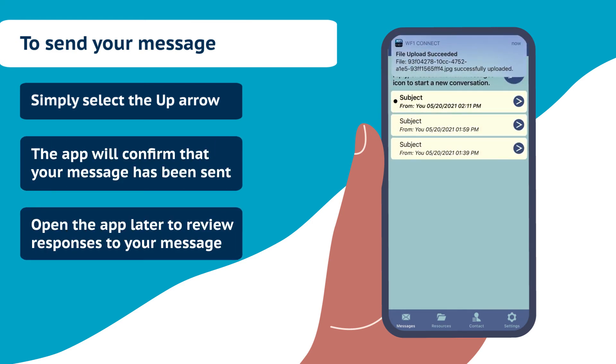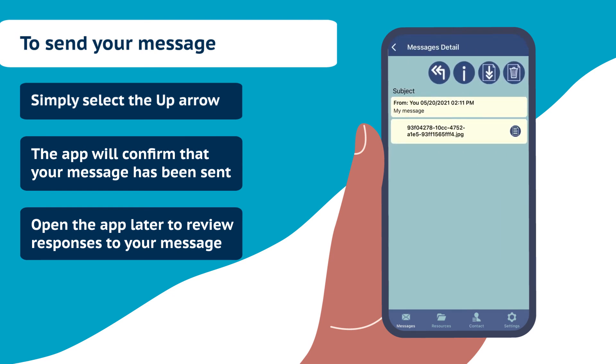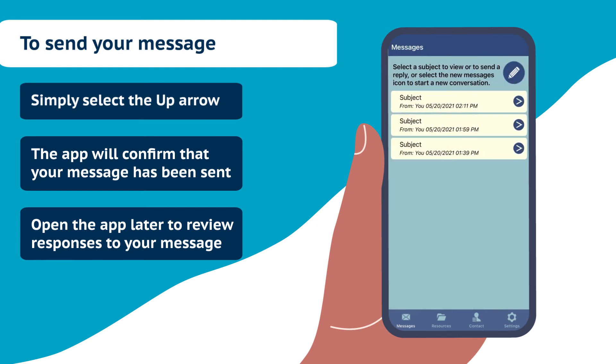Open the app later to review responses to your message. You will be able to communicate back and forth with your counselors and workers on this message chain, and send a new message if you want to discuss a different topic.